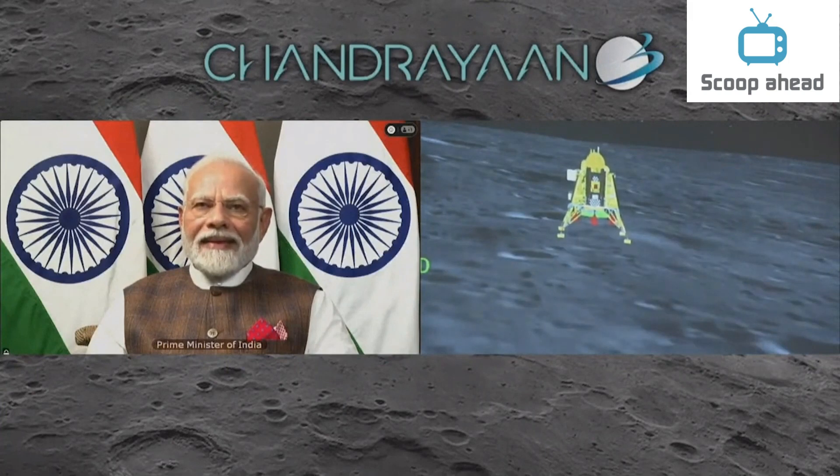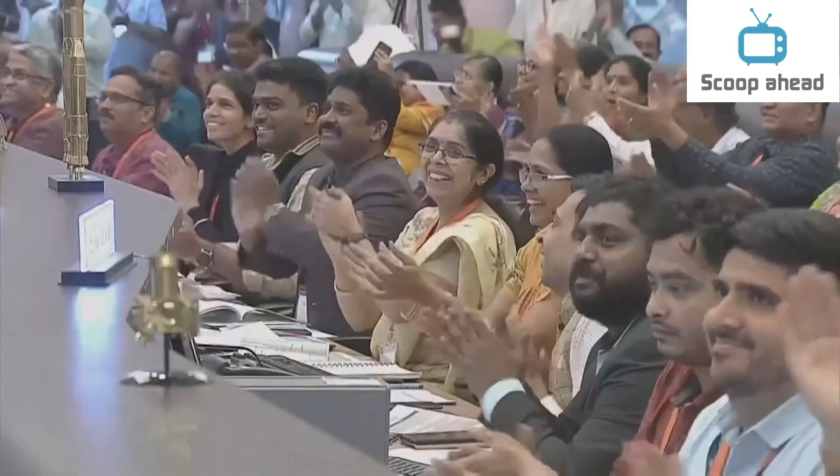You can see on your screen that we are on the landing module.